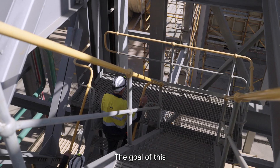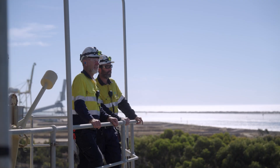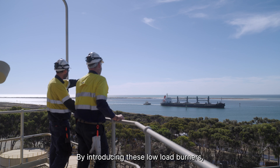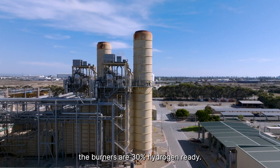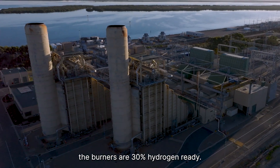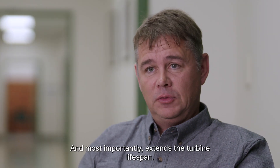The goal of this upgrade was to adapt to the market. By introducing these low-load burners, it allows us to operate more efficiently and provides a range of fuel options. The burners are 30% hydrogen ready and, most importantly, extend the turbine lifespan.